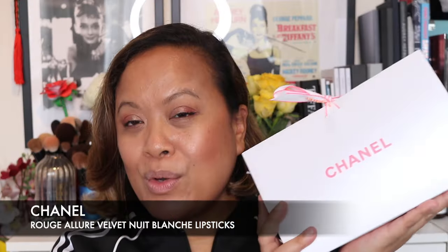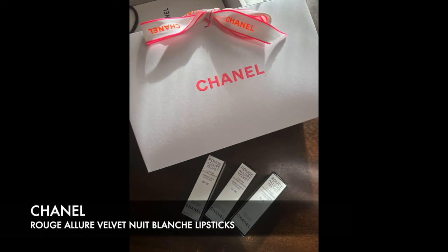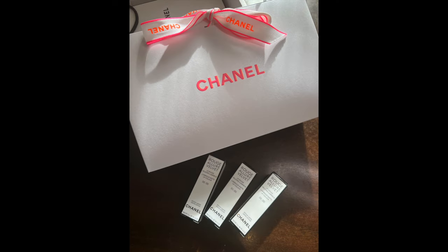Today I am going to be talking about Chanel. You may have noticed that I did a recent review on their new lipsticks, and I have a little surprise for you — I actually went back and picked some more because I love these so much.